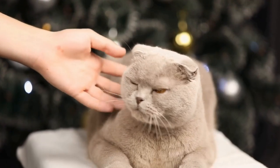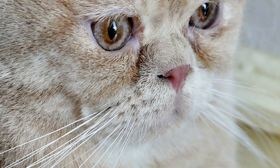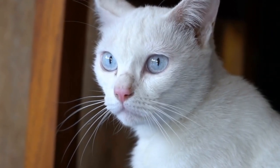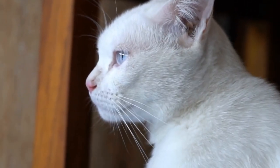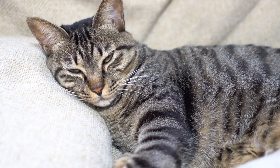Social Behavior. Another aspect where domestic cats and wildcats like pumas differ is in their social behavior. Domestic cats are known for their close bond with humans, often forming strong attachments to their owners. They can be affectionate companions, seeking interaction and attention from their human counterparts.